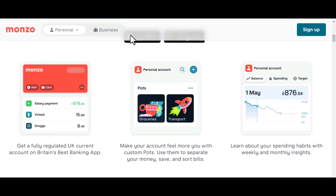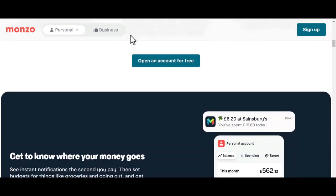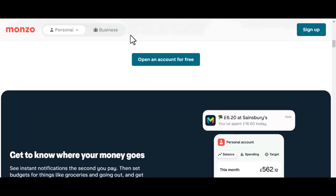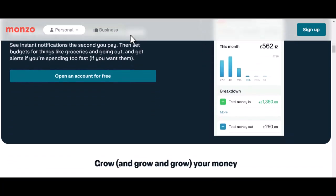Monzo is definitely open to international cash, but there are a few things you need to know. First off, let's talk about IBAN — that's your International Bank Account Number. It's like your passport for your money. Monzo gives you one, and that's how the world can find your account. So if someone wants to send you money from overseas, they'll need that magical number.